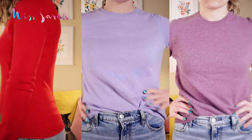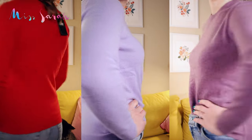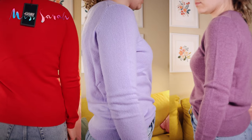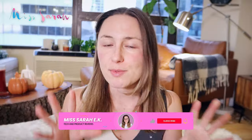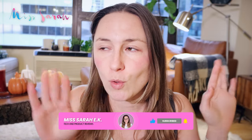In this video, I'm going to order three different cashmere sweaters from three different affordable cashmere companies, and I'm going to do my best to find the most similar items from each of them so I can really do an apples-to-apples comparison. I'll probably get different colors just so I don't have a whole closet full of the exact same sweater. So let's get started.